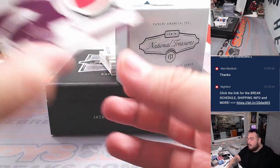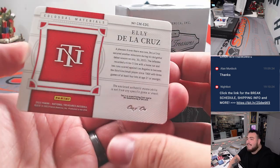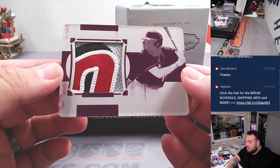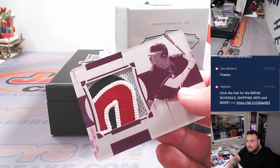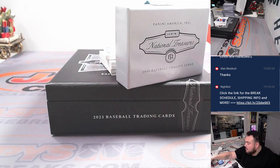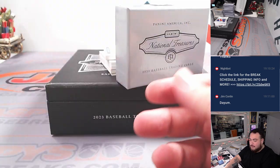We got a printing plate patch — look at that, beautiful patch. That is Ellie De La Cruz — one of one printing plate patch! Ellie De La Cruz, beautiful. Reds going to Thomas. Very, very nice — one of one Ellie. That's sick, man.